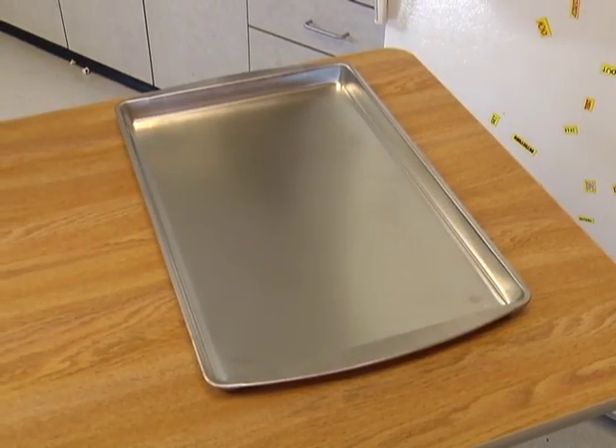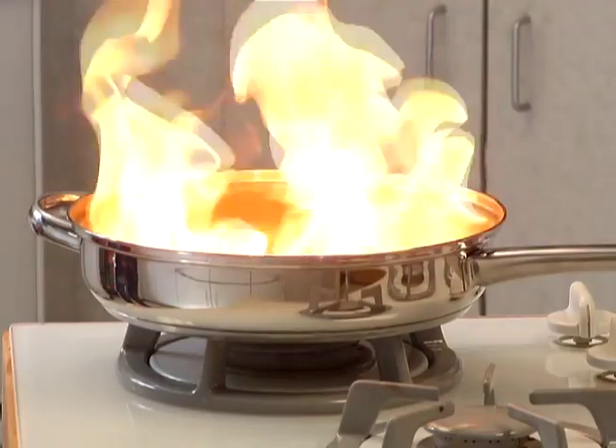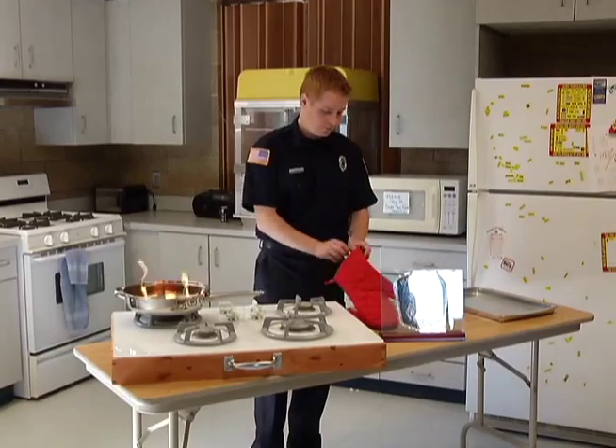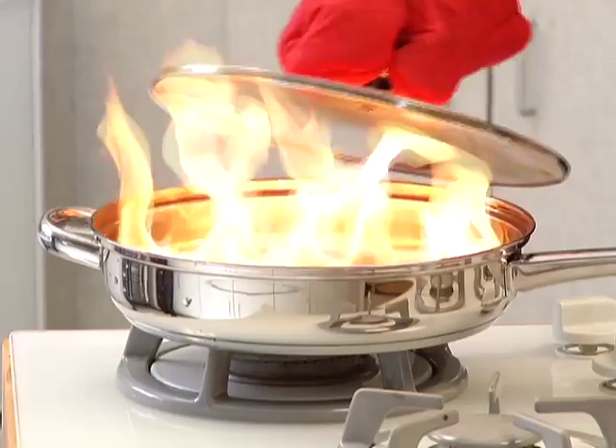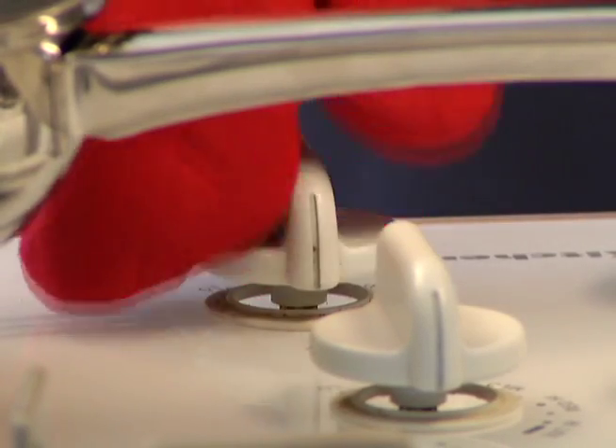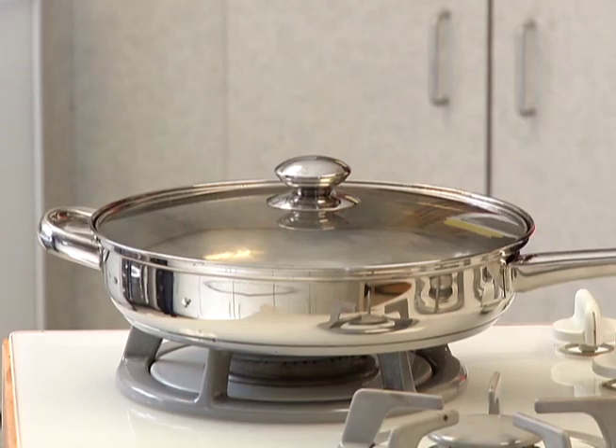We tell people that when you're cooking with grease, get the lid out for that pan and have it on the counter. If you don't have a lid that fits that pan, a cookie sheet does just as good. So the fire starts — you take your lid or your cookie sheet, put on your oven mitts, and just kind of use it as a shield. Put it over the fire, shut the heat off, and then leave that on there for about 20 minutes.